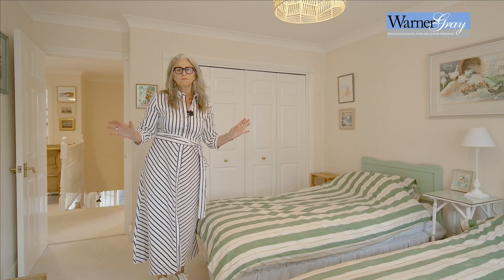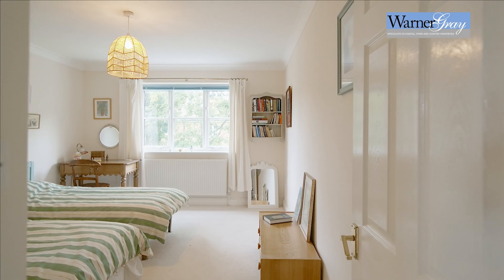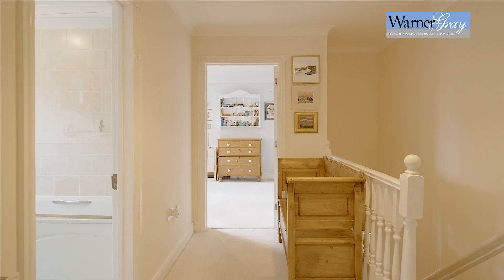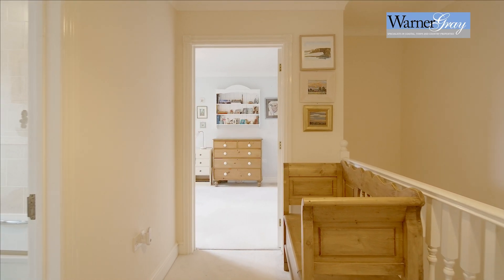Here we are upstairs in one of the four bedrooms. We've got two ensuite bathrooms and a family bathroom up here, all great sizes. Have a look around and join me in the garden.